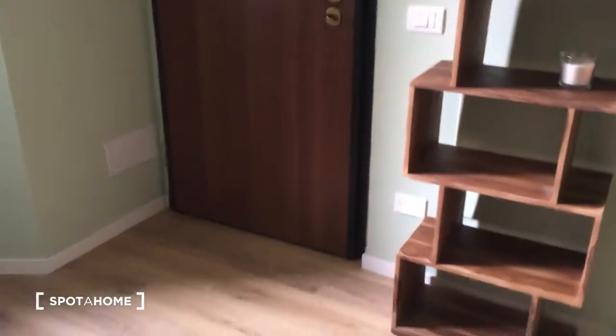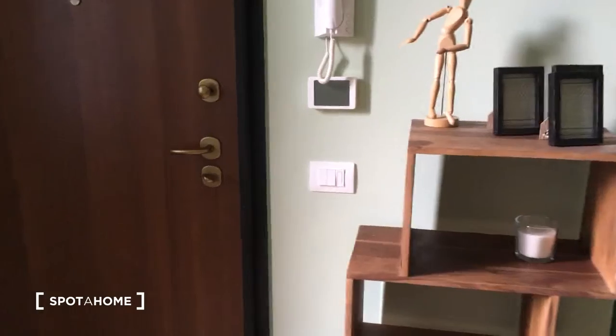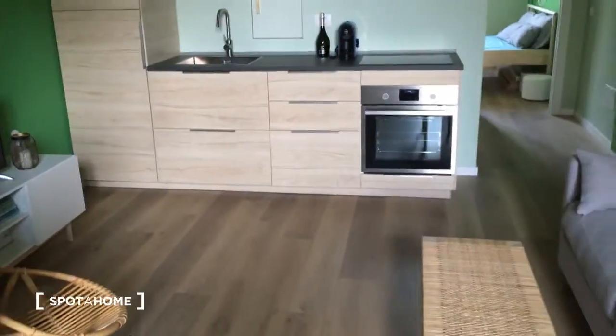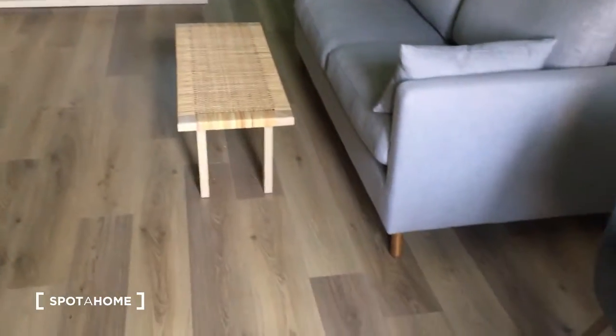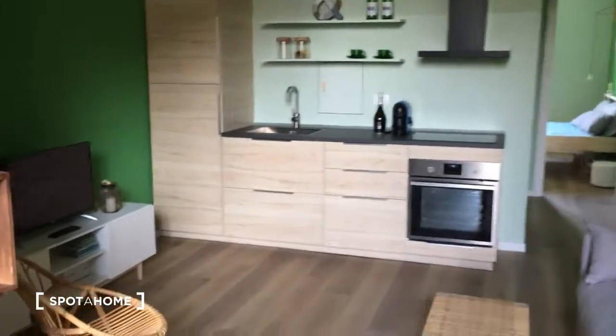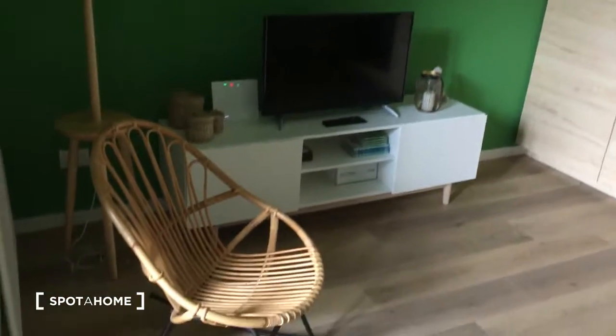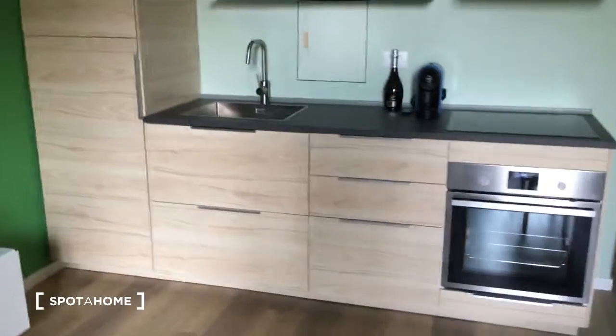Here we are at the entrance door. As you can see, there is a lot of green throughout the whole house. As I mentioned, there is already the living room and the kitchen all together. Here we have the corner with the television, there is a lamp, and this is the kitchen.